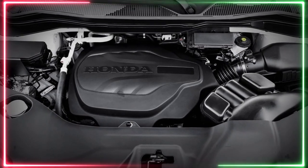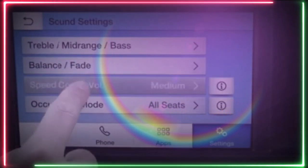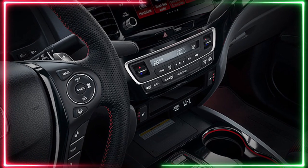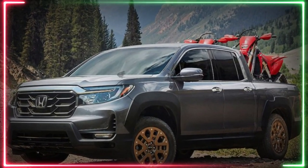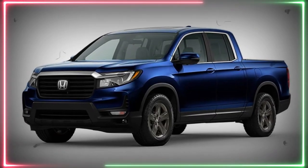Price and release date. Honda has not yet announced the price or release date for the 2024 Ridgeline facelift. However, it is expected to hit dealerships sometime in 2023, possibly as early as late 2022. As for price, we can expect the facelifted model to be slightly more expensive than the current model, which has a starting price of $36,490.